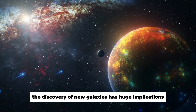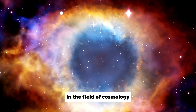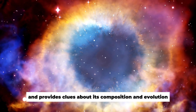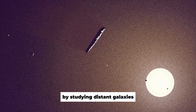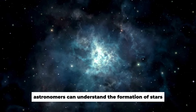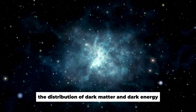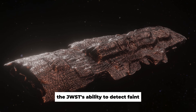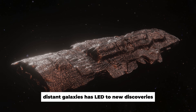The discovery of new galaxies has huge implications in the field of cosmology. Each newly discovered galaxy represents a piece of the cosmic puzzle and provides clues about its composition and evolution. By studying distant galaxies, astronomers can understand the formation of stars and planets, the distribution of dark matter and dark energy, and the general structure of the universe. The JWST's ability to detect faint, distant galaxies has led to new discoveries.